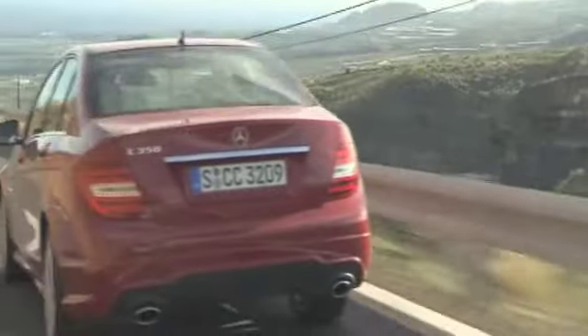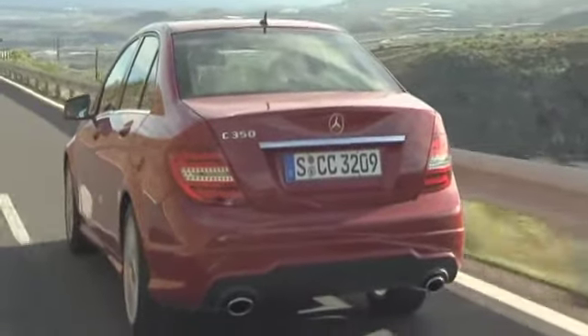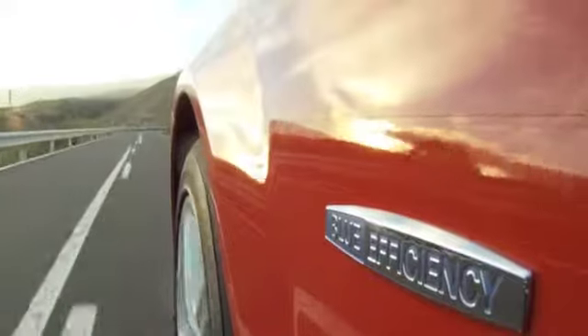The new Eco Start Stop function works really well and is seamless — one of the smoothest systems of its kind we have tried. All models now get leather upholstery, 16-inch alloy wheels, air conditioning, and the basic model the C180 costs from €35,055, with a C200 CDI costing from €36,350.